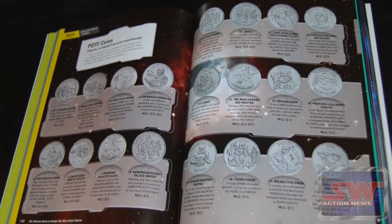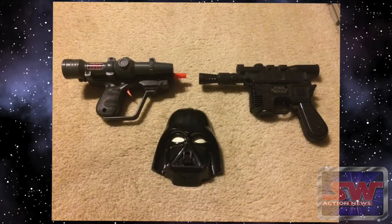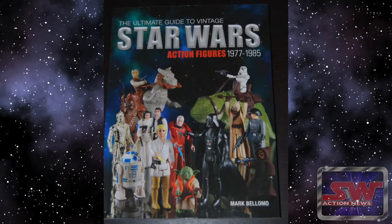Two items that aren't in this book are the die-cast vehicle lines — like the TIE Bomber, Slave One, and Millennium Falcon that they made for the first two movies — and the micro collection. Also missing are the role-play items: the lightsabers, bop bags, switcheroos, and other non-action-figure accessories. From what I've seen from Mark on Facebook, he's hoping to add the die-cast and micro collection items into a second edition down the road.